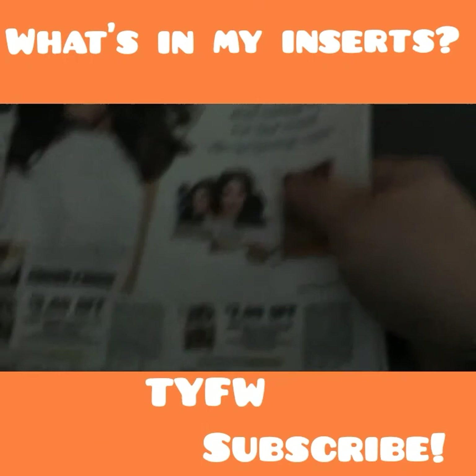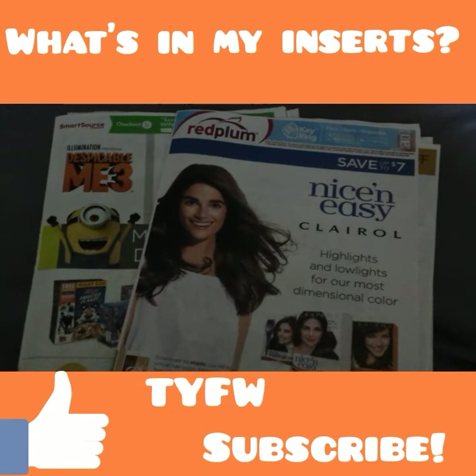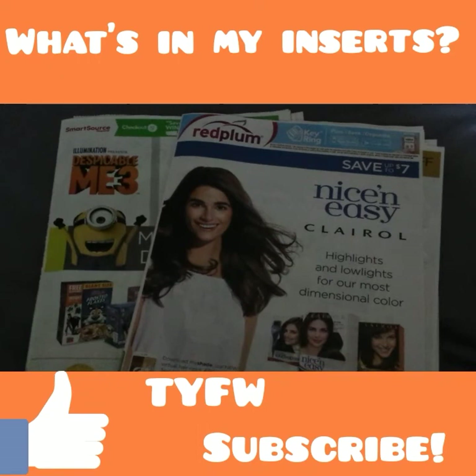If you guys liked this video, give it a thumbs up so I keep bringing them to you. If you are new and haven't subscribed, take a minute to do so. Check out some of my other hauls, money-saving videos, and all that good stuff, and I will see you guys all in my show and tell. Bye!